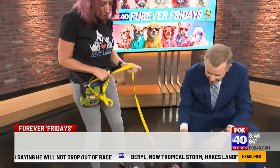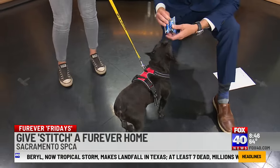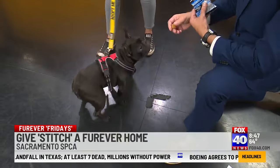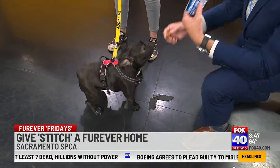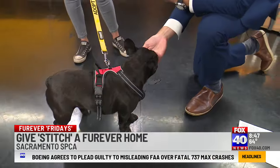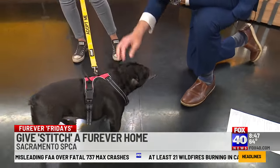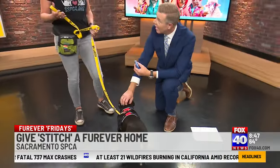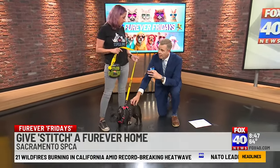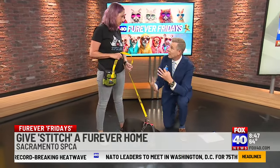She's three years old and, like a lot of bulldogs that come to the SPCA, she needed a little bit of a tune up. So she had some surgeries. She looks like a million bucks. She had a spay, and she also had a palate surgery and a nose job. That's going to help her breathe easier. This is important because a lot of these kinds of dogs with compressed facial features have a lot of breathing issues, and sometimes a lot of allergies.